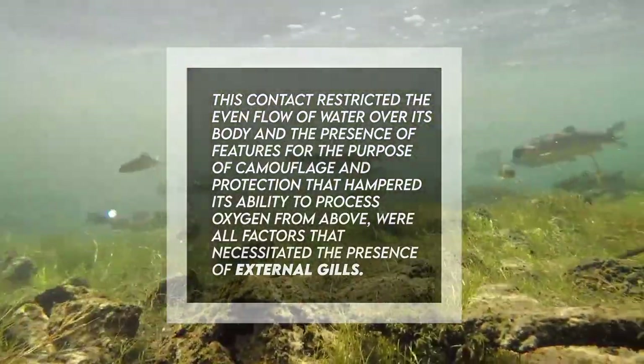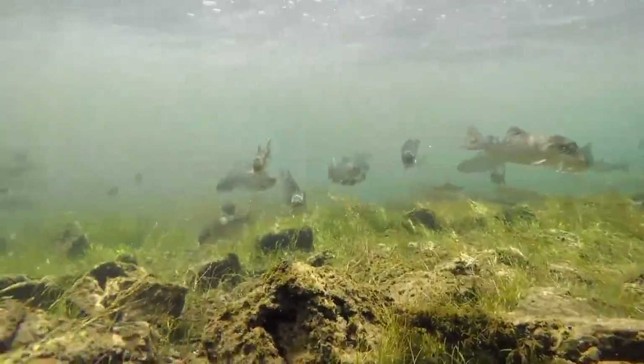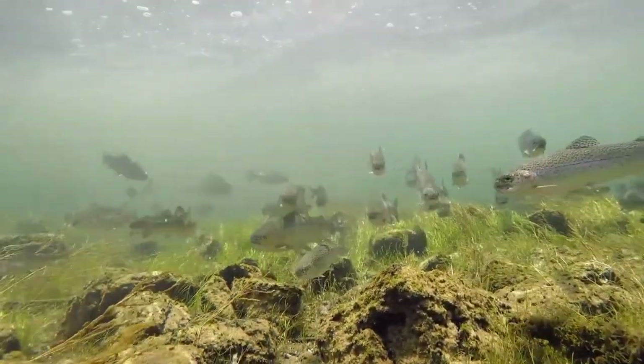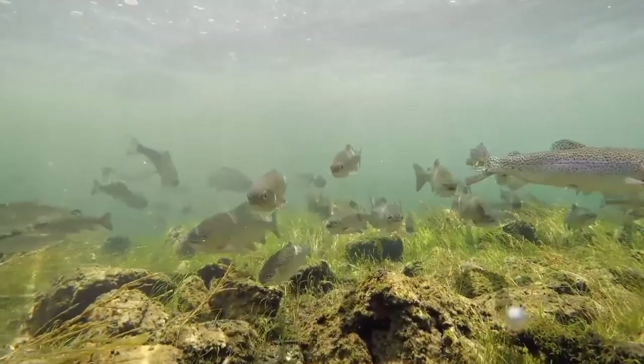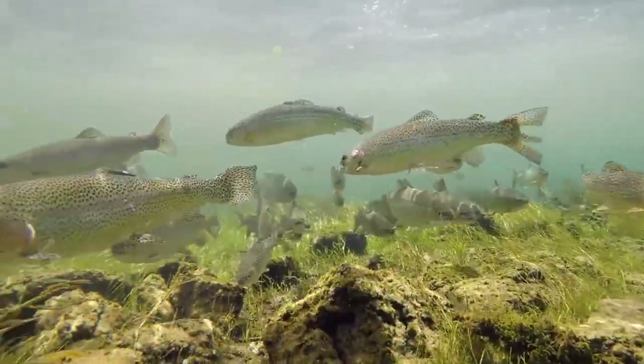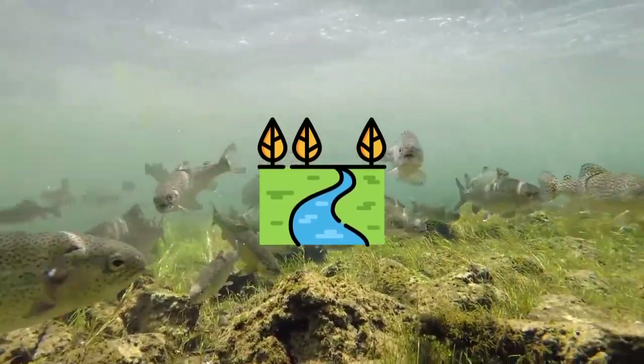Gerothorax, which looked like a big tadpole with a flattened body, was able to breathe underwater using its gills. Its body is flattened to the extreme, and this is one of the morphological features that suggest that Gerothorax lived at the bottom of aquatic habitats, like rivers and lakes.